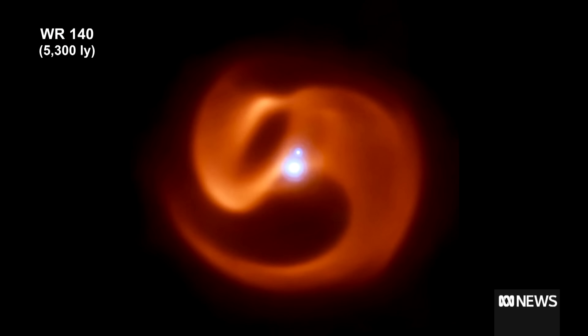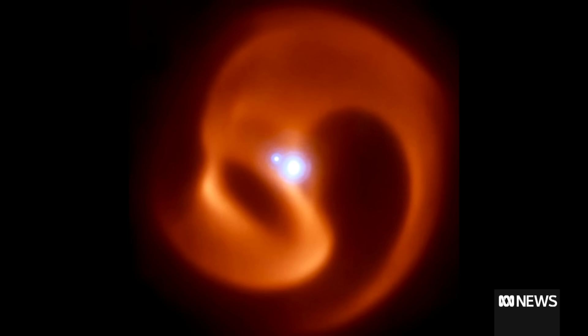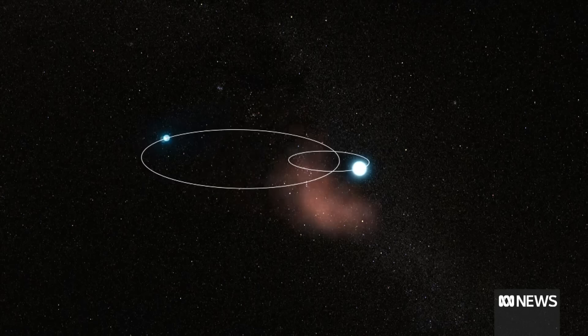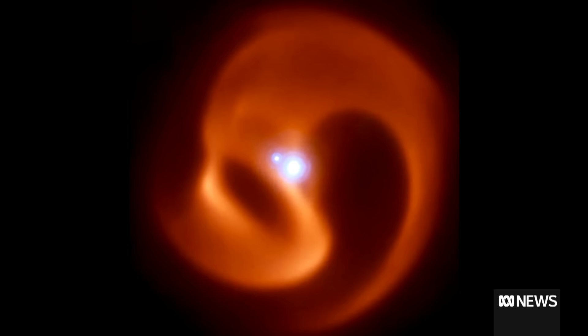Why is one of the stars throwing out this dust and the other star isn't? Well, in actual fact, the dust is kind of a product of both stars. One of the stars is a very special star in the system — it's called the Wolf-Rayet. Wolf-Rayets are quite spectacular in themselves. They're the end point of the evolution of a very massive star. The next thing that a Wolf-Rayet does is it blows up — this is what we know as a supernova. So it's sort of the last bus stop on a road to oblivion, which happens very fast.